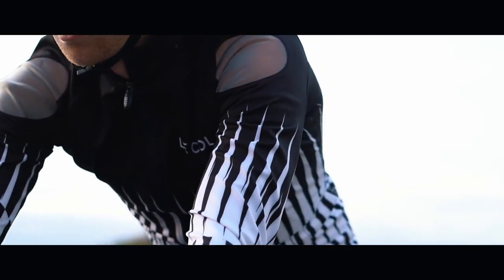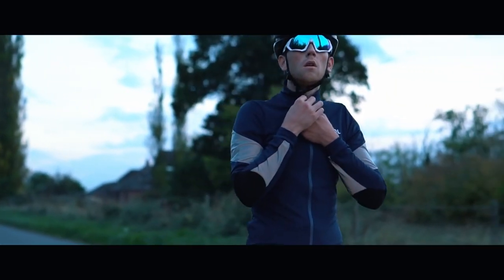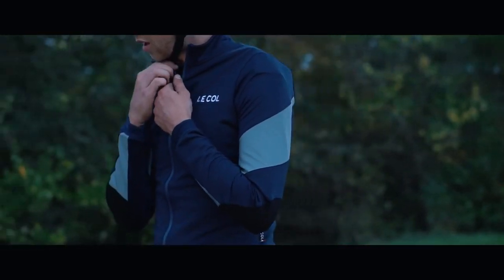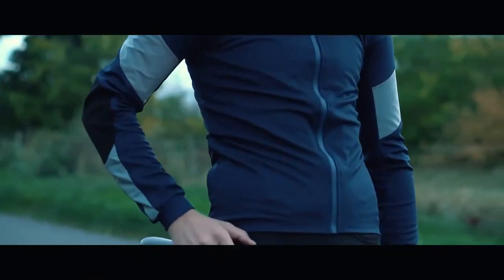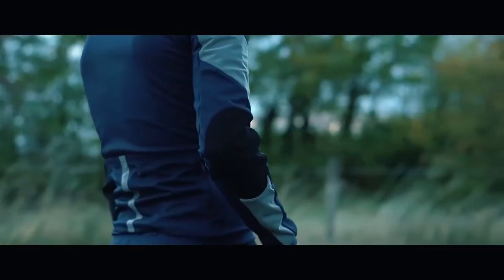Another item from the range is the new HC jacket. The new HC jacket has some new panels, new reflective tabs, and new colors. I went for the navy, which looks really, really smart.